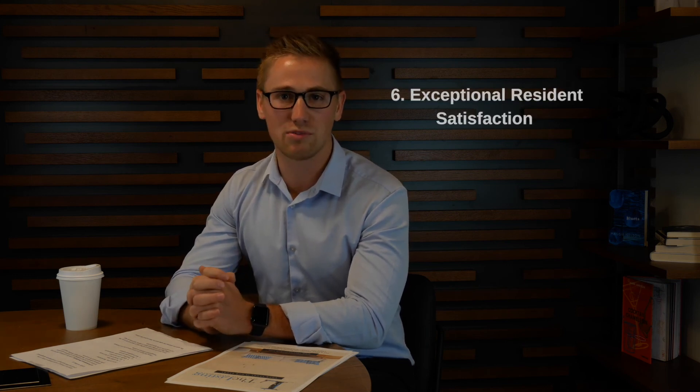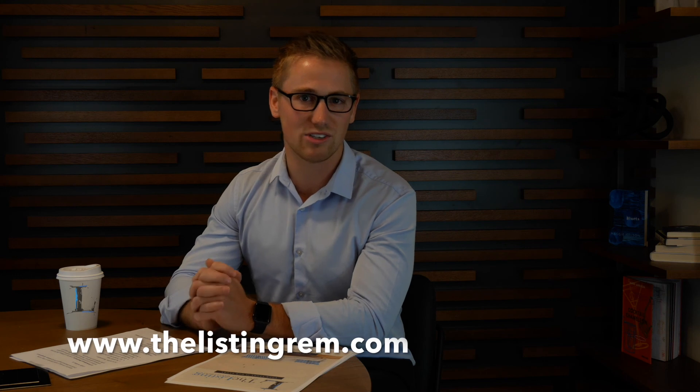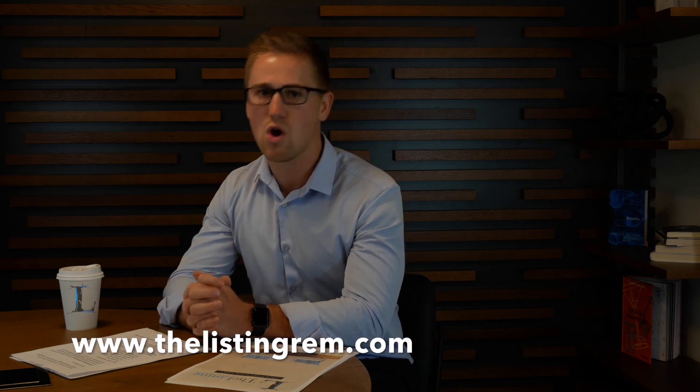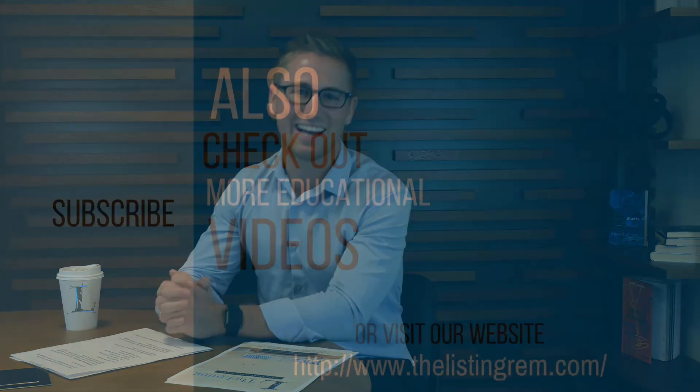I hope this helps you in your search for a property management company. If you have any questions at all, feel free to reach out to us at www.thelistingrem.com or follow the information provided below. We'd love to hear from you and help you out in any way we can. I hope you enjoyed this video and have a great day ahead.